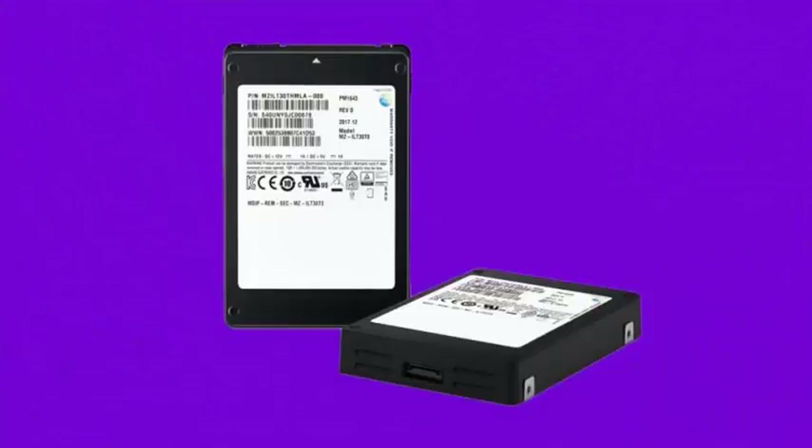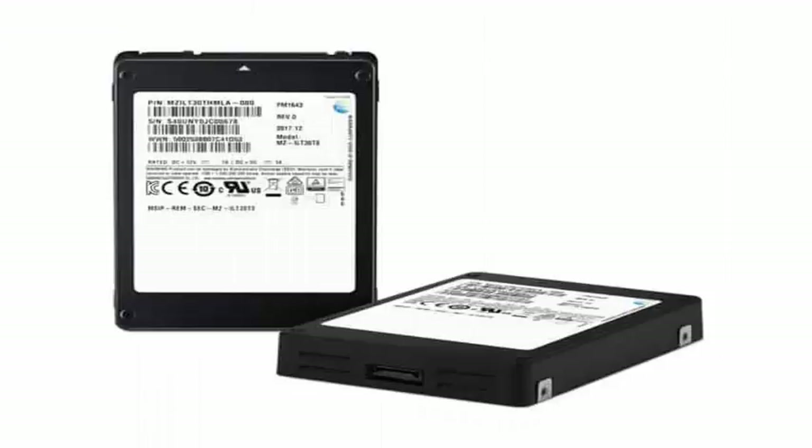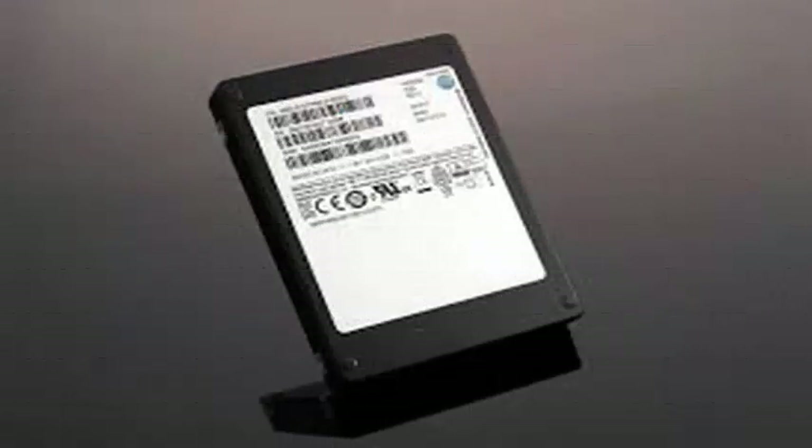The space is enough to hold 5,700 HD movies or approximately 500 days of video without interruption, and offers twice the capacity of the previous larger SSD, a 16TB unit also launched by Samsung in March 2016.